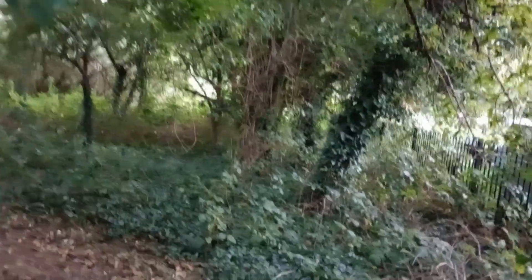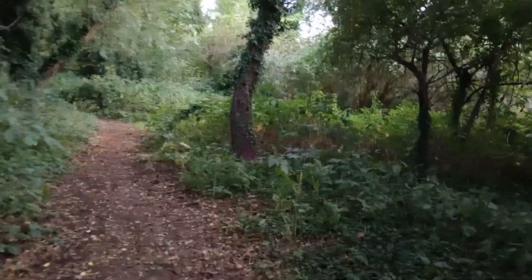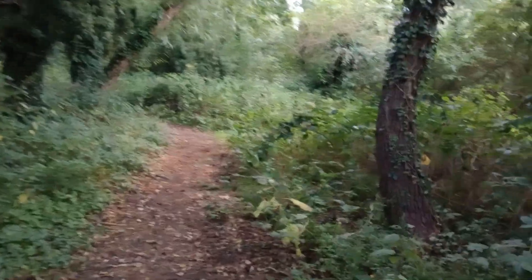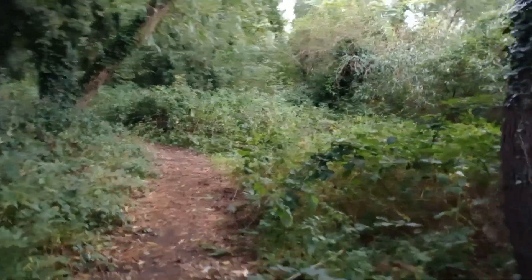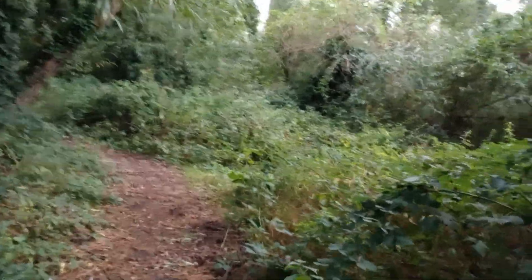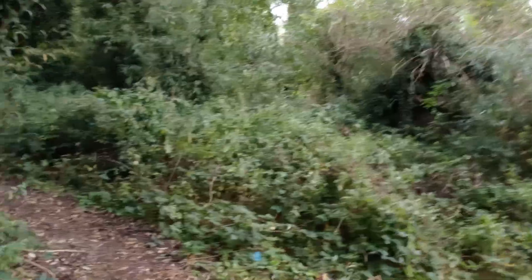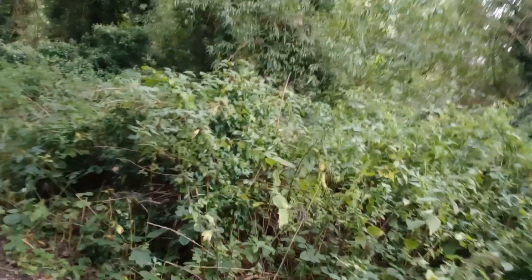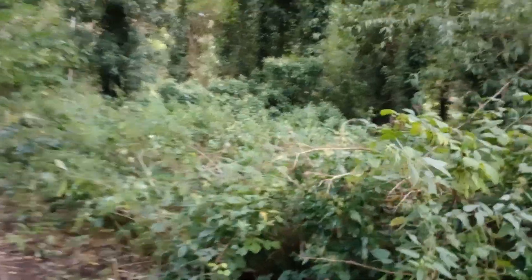We're about to enter a woodland — it's already getting a bit quieter. I'm hoping that the traffic noise will disappear soon and the walk will take us near some of the piers, the stanchions of the new railway. I'm sure it should do because we're on an interception course.